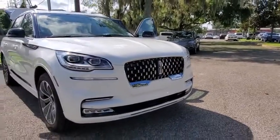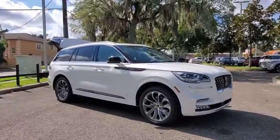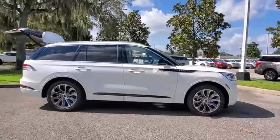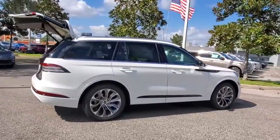Take a ride in the 2020 Lincoln Aviator. The Lincoln Aviator is the luxury division's mid-sized sport utility vehicle. Based on the Ford Explorer, the Aviator combines a rugged truck-based platform with a smooth luxury car ride.